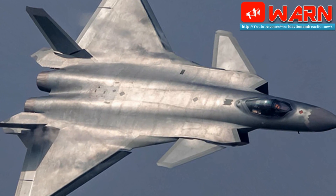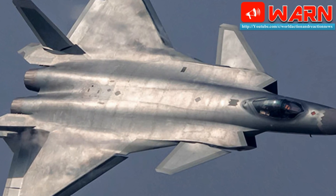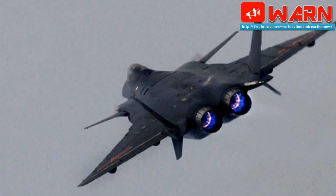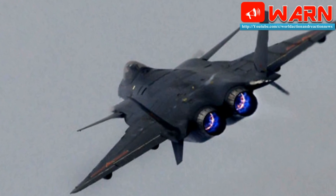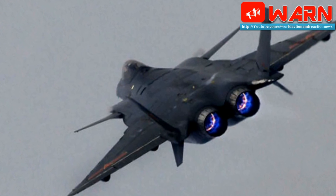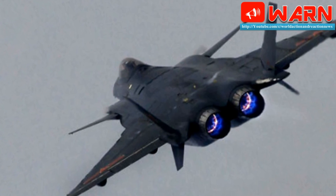These engines are distinguished by their serrated afterburner nozzles and interior flaps for manipulating the exhaust flow. Once these new J-20s enter service, China will have comprehensively mastered the major parts of fighter technology, including radars, stealthy fuselage, missiles, computers, and engines.